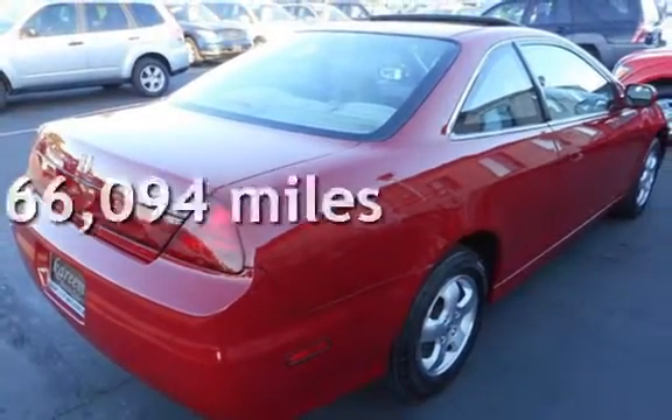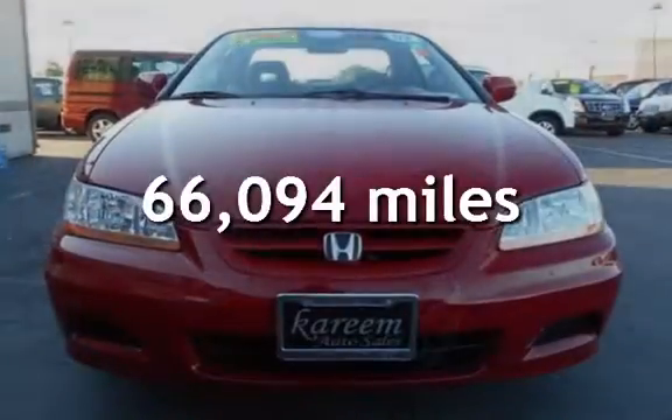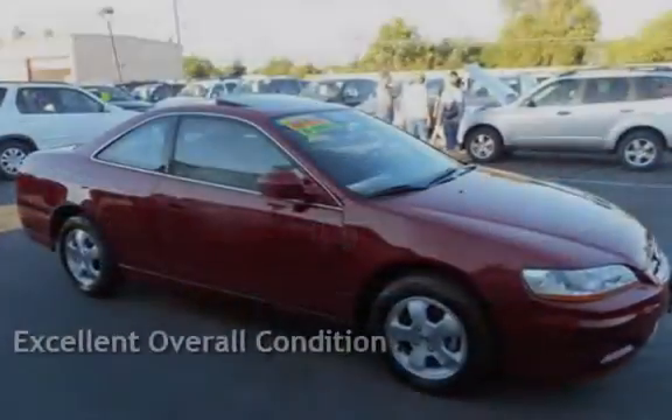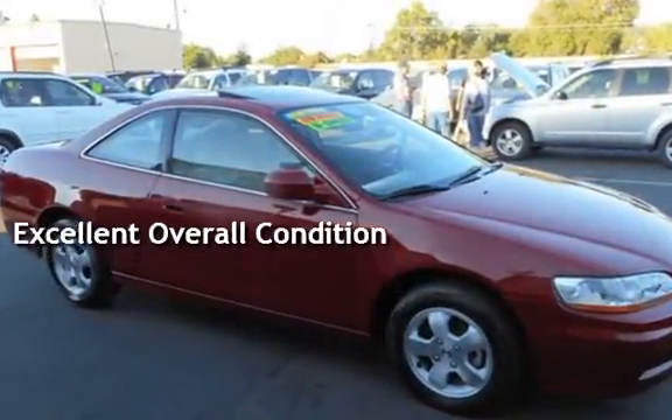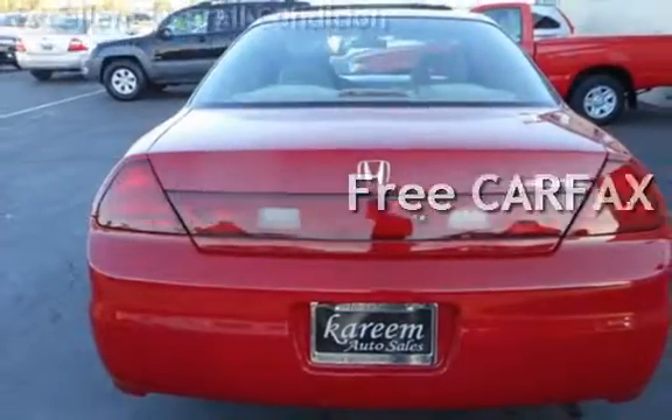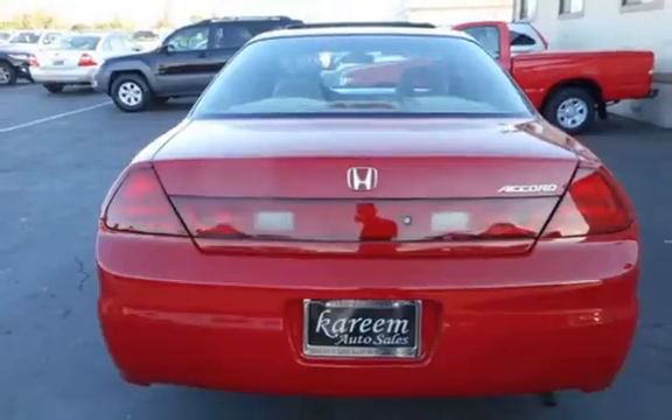This Honda has less than 67,000 miles on the odometer. This vehicle is in excellent overall condition. This vehicle qualifies for the Carfax Buy-Back Guarantee — ask to see the free Carfax Vehicle History Report.